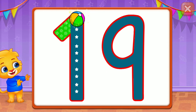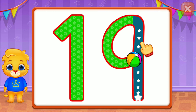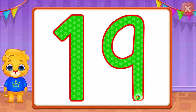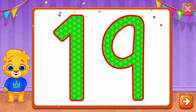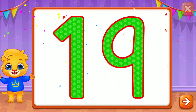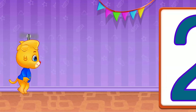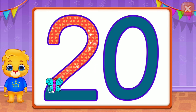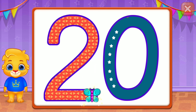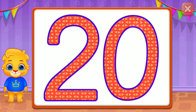Nineteen! Awesome! Super! Nineteen! Twenty! Good job! Wonderful! Twenty!